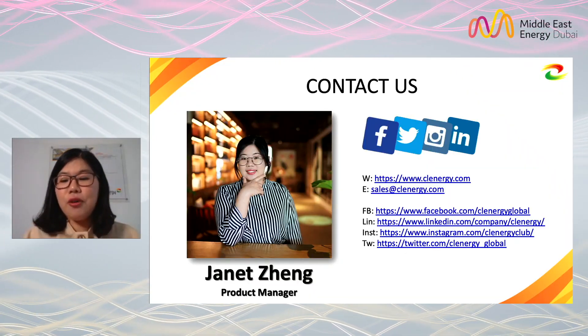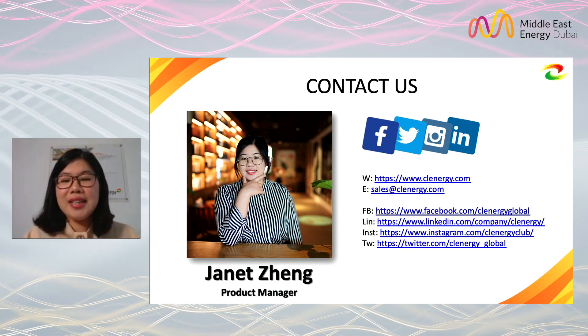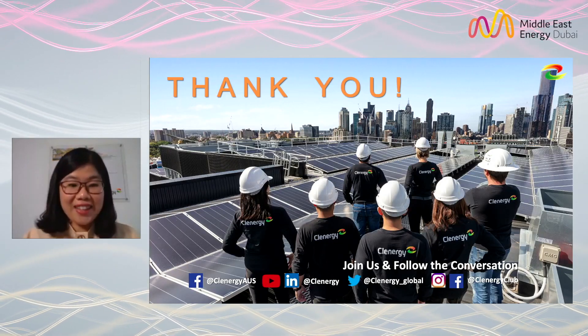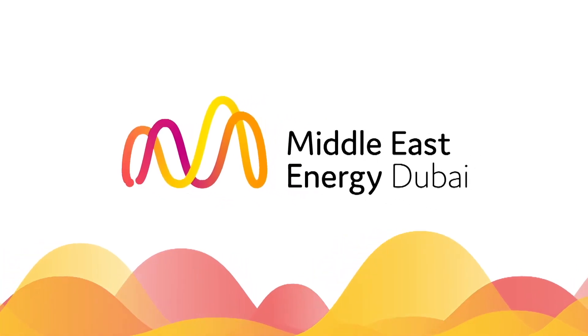That's all I wanted to share today. If you have more interest, please contact us at sales@cleanenergy.com. Thank you, and do you have any questions?